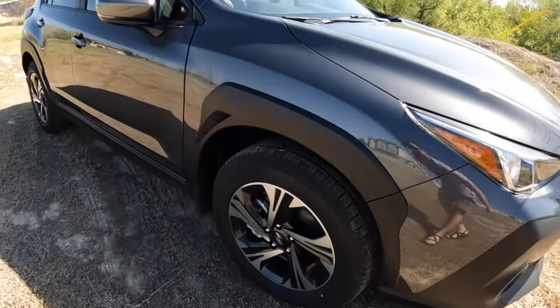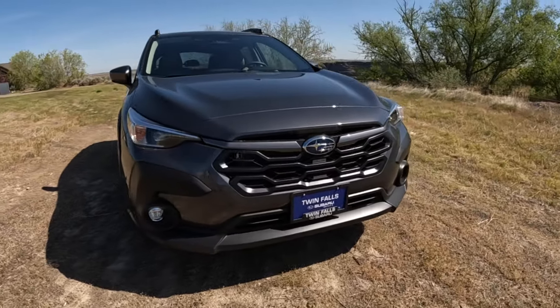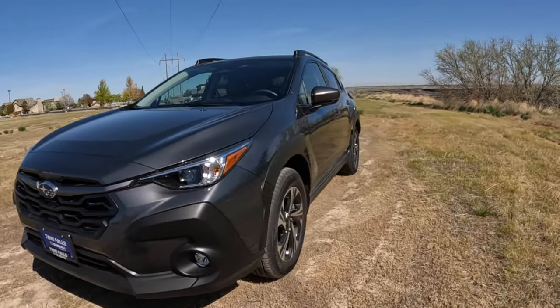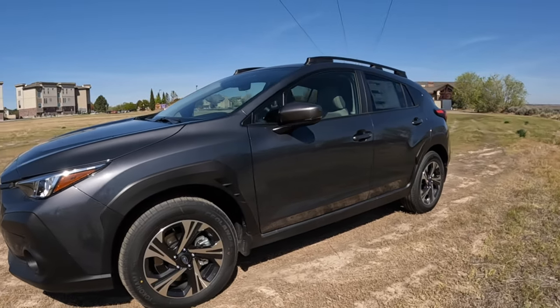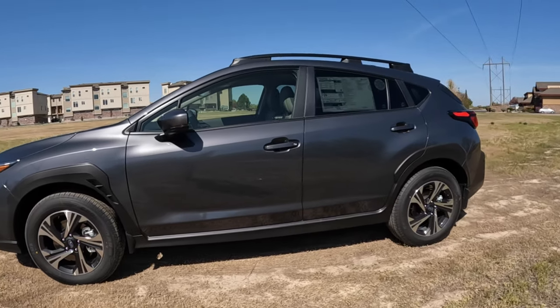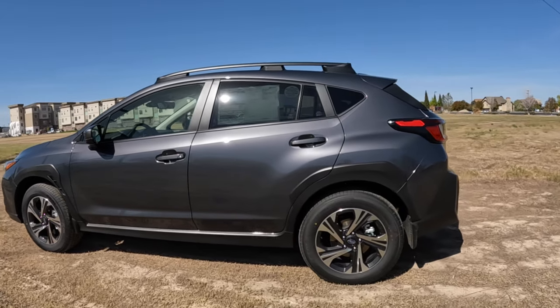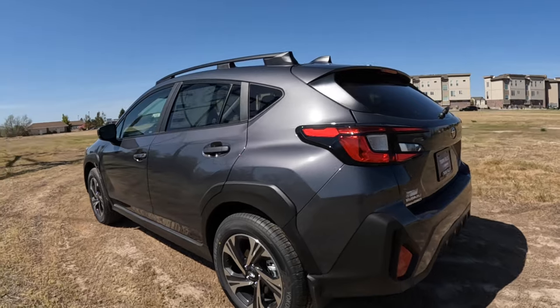If you guys follow my channel, you know I had a premium Crosstrek for a couple years and 40,000 miles. I've also driven about a dozen of them in reviews, so I have a pretty good understanding of the platform. Today's video on the five things I hate is going to be a little more in depth, less about the global Subaru platform in general, keeping it focused on the third generation Crosstrek.